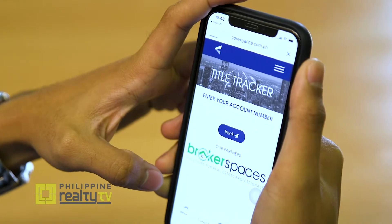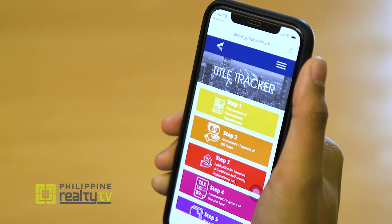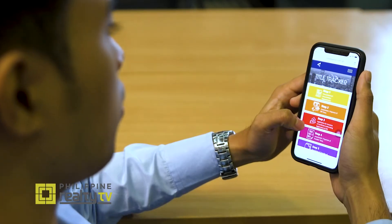As long as you have Wi-Fi connection, it makes you feel safe that your land title transfer needs are being met. It's the first of its kind in the country, and we're proud to say we're one of the first to offer this locally.